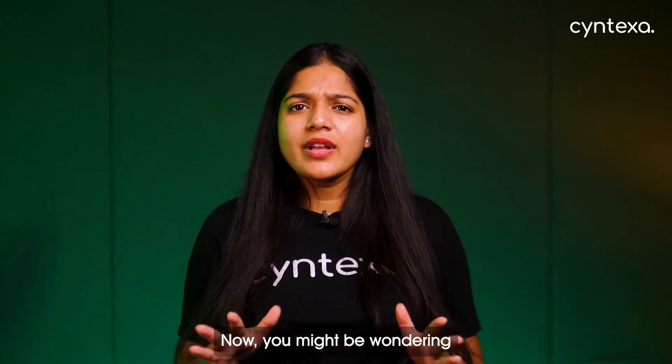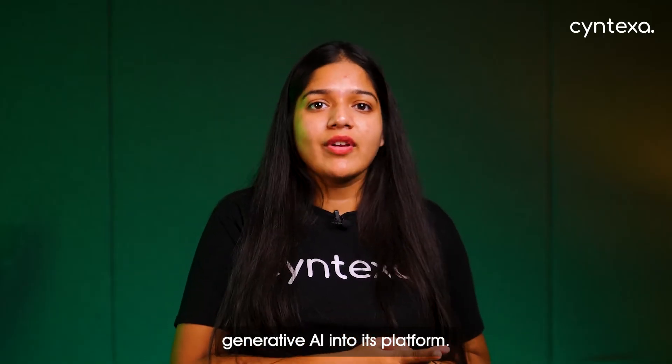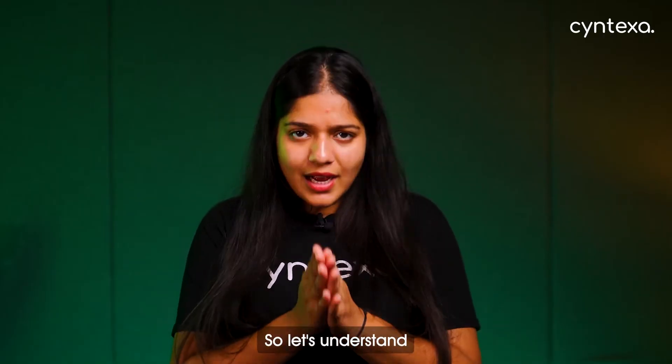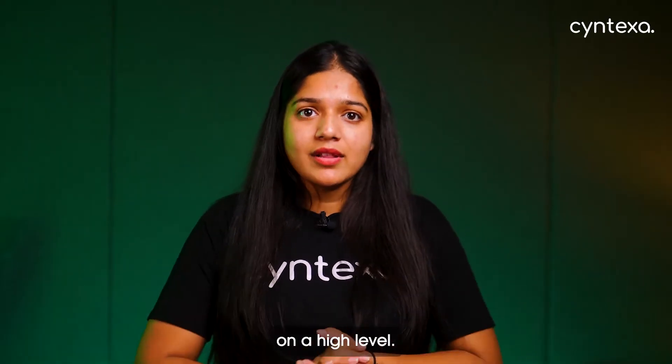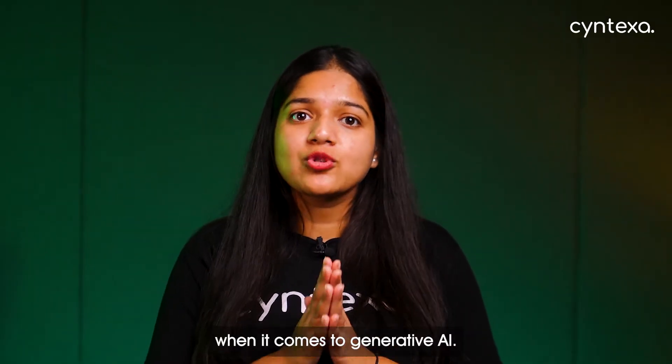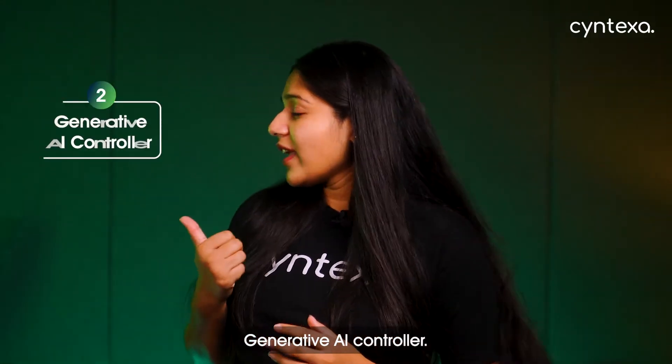Now, you might be wondering how ServiceNow integrates Generative AI into its platform. On a high level, there are two main options when it comes to Generative AI with ServiceNow: Now Assist and Generative AI Controller.